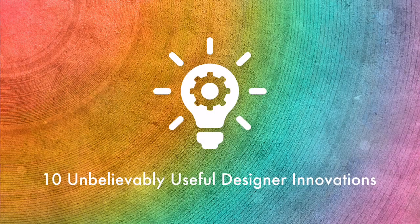In this video we are going to present you 10 unbelievably useful designer innovations.